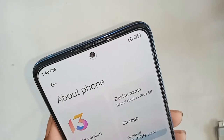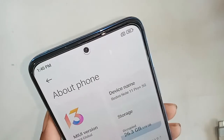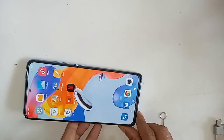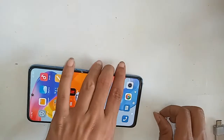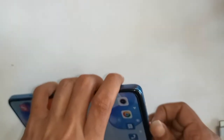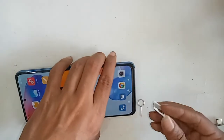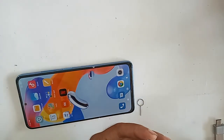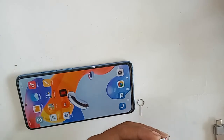Hello dear viewers. The phone I have in my hand is the Redmi Note 11 Pro Plus 5G. Today I'll show you how to turn on the call waiting service in the Redmi Note 11 Pro Plus 5G phone.